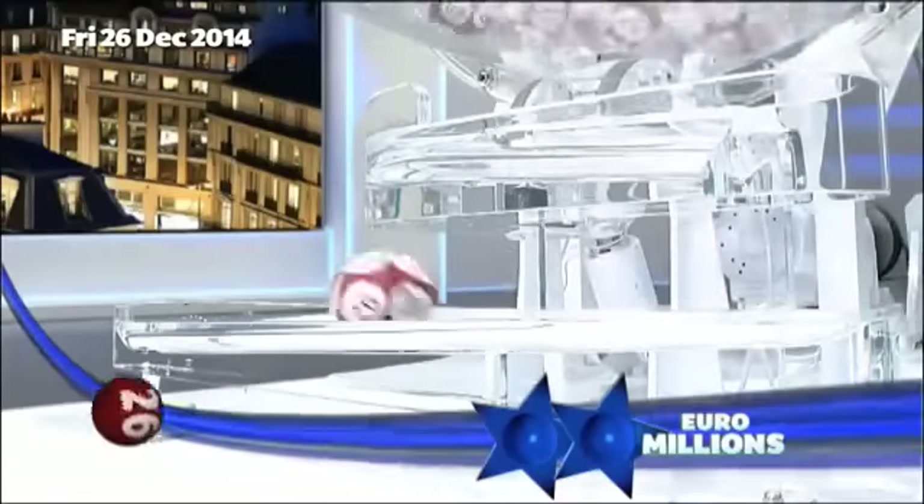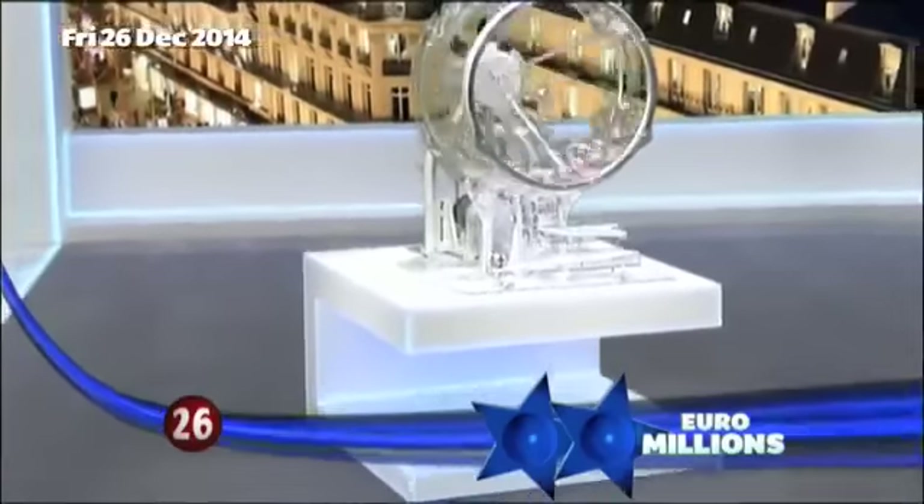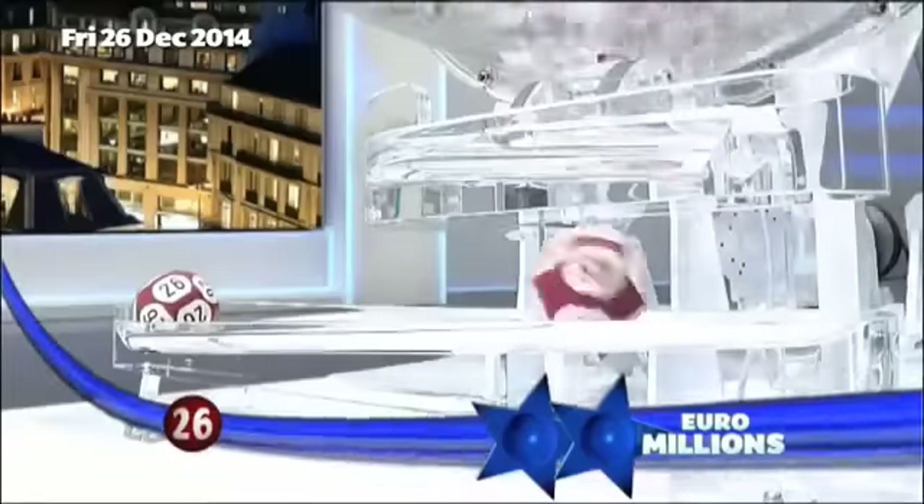And the first ball out: number 26. And the second ball out: number 45.